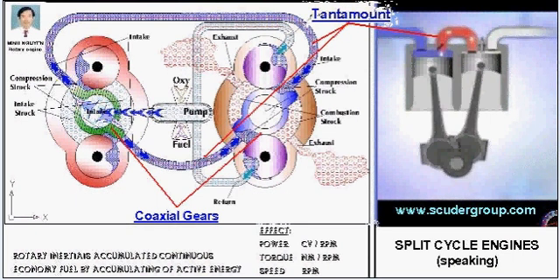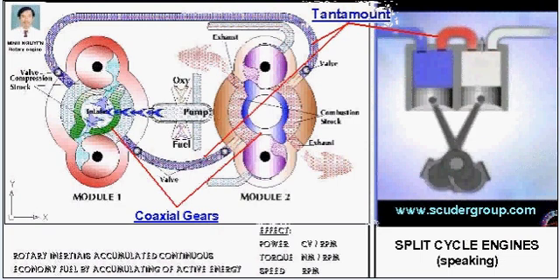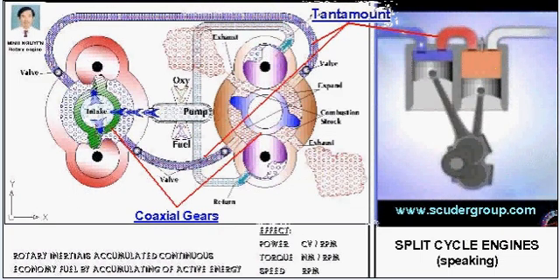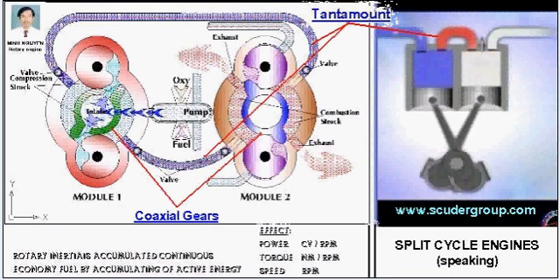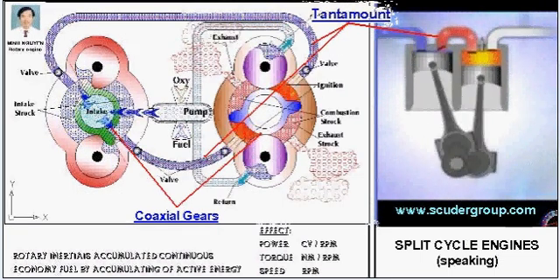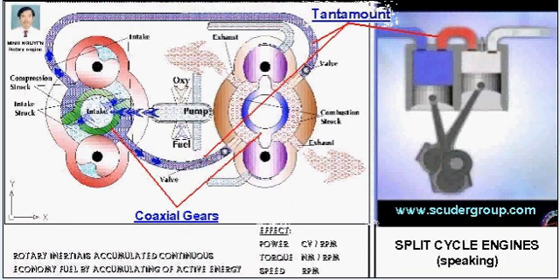One of the biggest advantages of a split cycle engine is design flexibility. Many features that require added equipment, or are simply difficult to do in a conventional design, are easily accomplished in a split cycle configuration. For example, supercharging can be done simply by increasing the size of the compression cylinder.